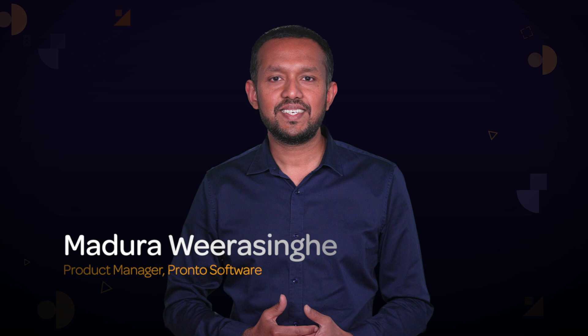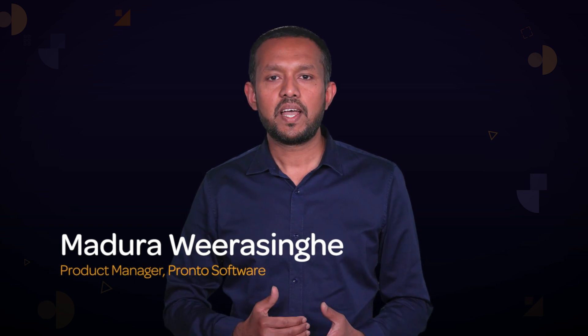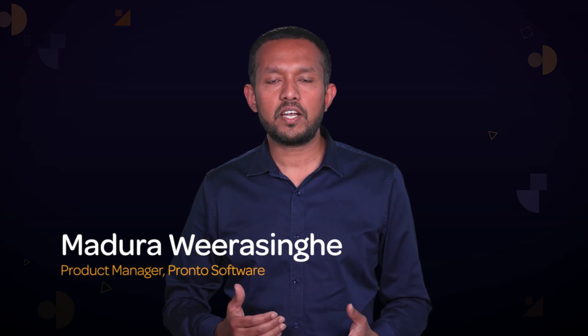Hi, I'm Adhruvira Singhhan, Product Manager for Technology and Infrastructure at ProntoSoft Air. I'm here to guide you through the updates coming to your ProntoXI environment in the 780 update release.